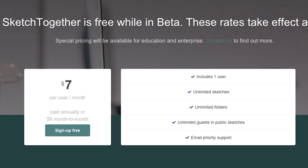Everybody can use it. You can sign up right now and use it immediately on the website. You can create a buddy list for yourself, and for new people it's free. Our motivation for creating Sketch Together was to help companies with remote people communicate and design better.